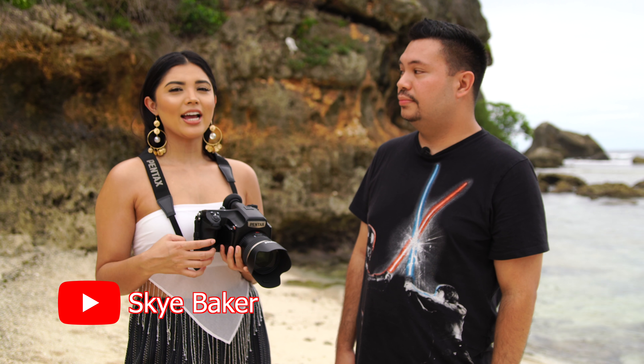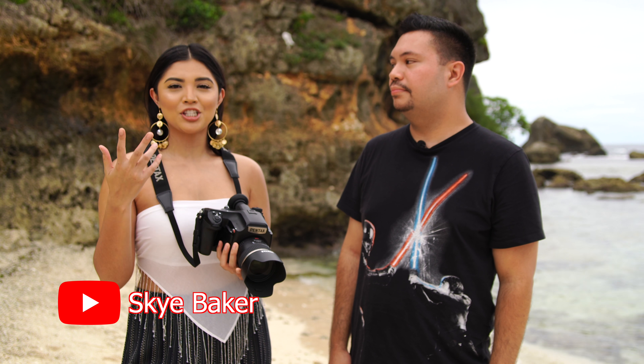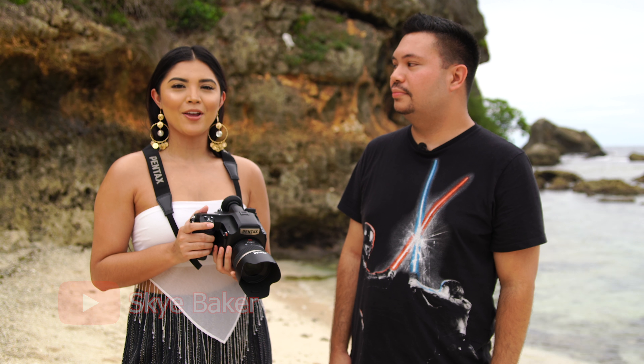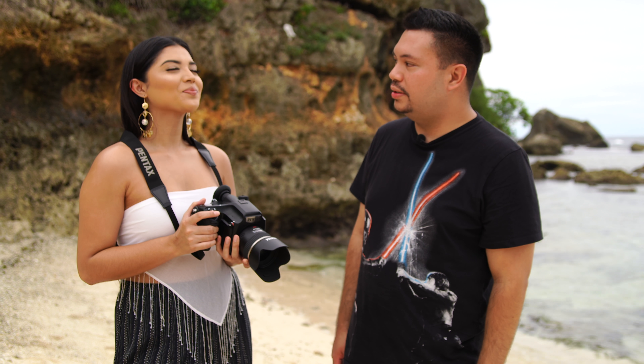Sky, we were talking earlier and you said you now have a YouTube channel. Yes, I just started it up. If you type in Sky Baker, you'll see my face — that's me. So far there are only three Sky Bakers on YouTube so I'm one of them. And of course we'll put your other social media accounts below — Instagram, and you still have Snapchat.